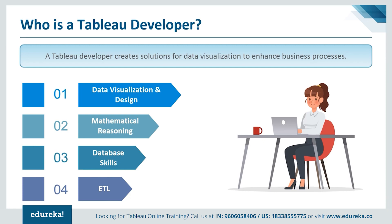A Tableau developer is usually someone who is proficient in data visualization, mathematical reasoning, database skills, and extract, transform, and loading (ETL) processes.